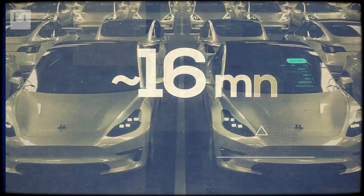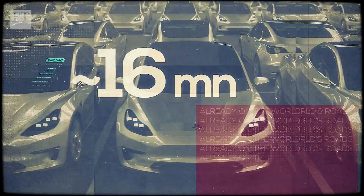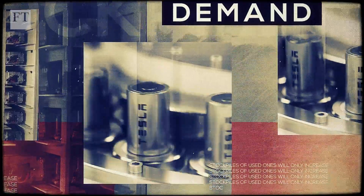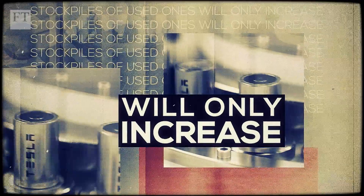With around 16 million electric cars already on the world's roads, according to the IEA, demand for new batteries and stockpiles of used ones will only increase.